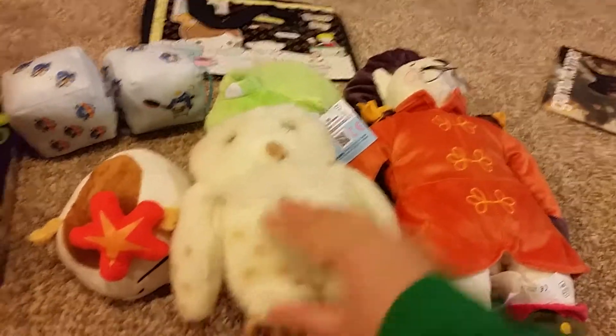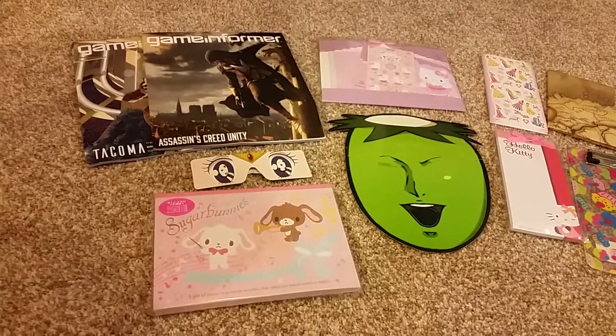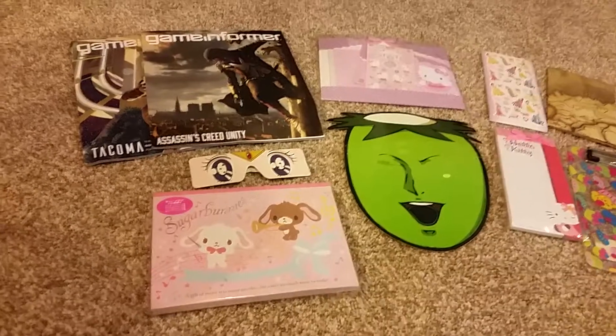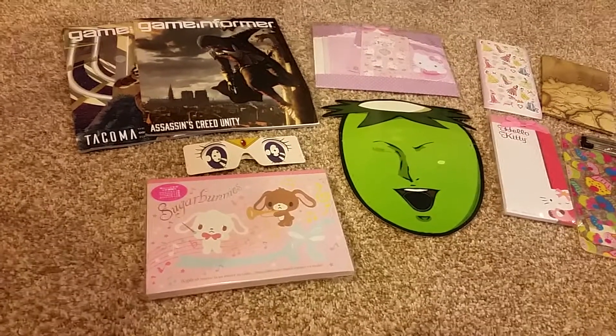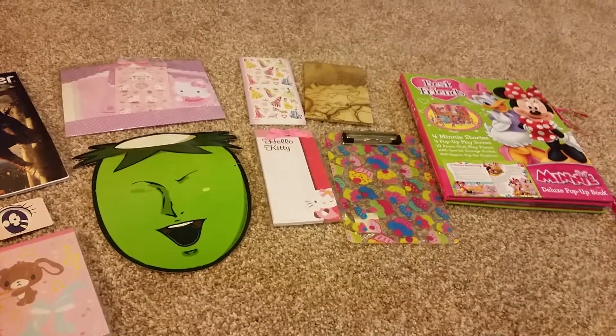And Hedwig from Harry Potter. The last things I got are these Game Informer magazines which I'll probably throw away. The Sailor Moon glasses I'll keep. Sugar Bunny's memo pad I'll keep. I'll keep the Hello Kitty Lair set.